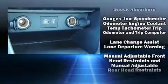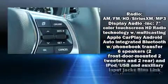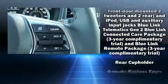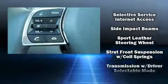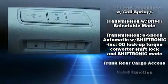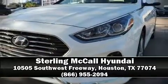Hyundai also prioritized safety and security by including traction control, a security system, an emergency communication system, and four-wheel disc brakes with ABS. Brake assist technology provides extra pressure when applying the brakes. Please don't hesitate to give us a call.